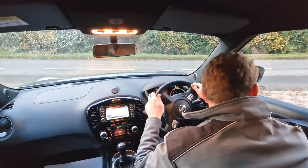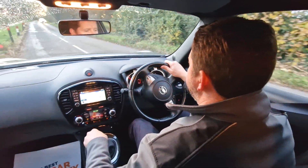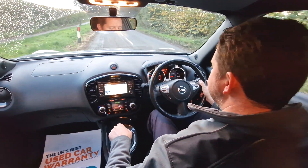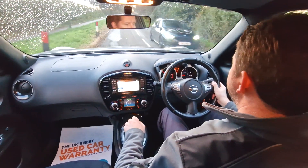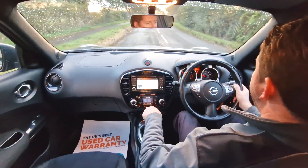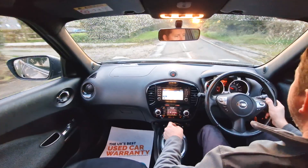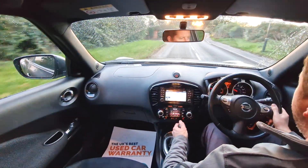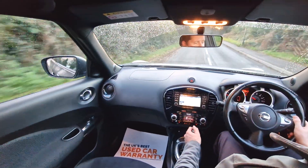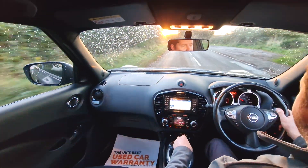We do these test drive videos at High Auto to give you a feel for how the car drives, as well as to demonstrate that everything works as it should, to hopefully help you make a decision from the comfort of your own home. The car pulled away very nicely, and the clutch and gearbox feel good through all six gears with no issues.